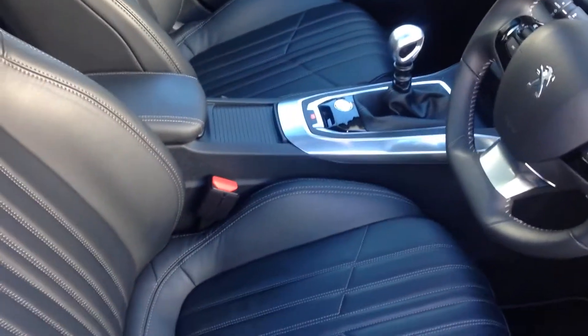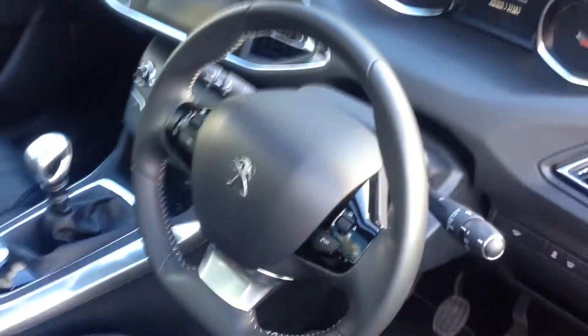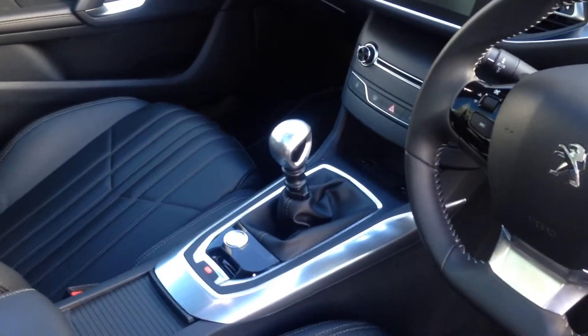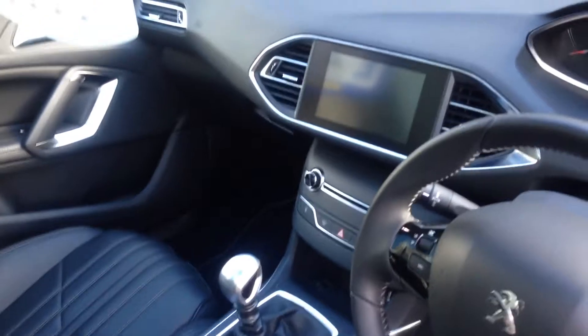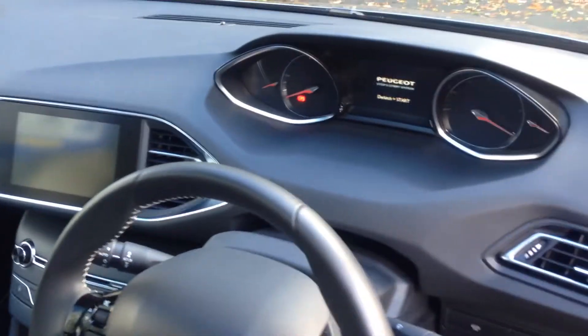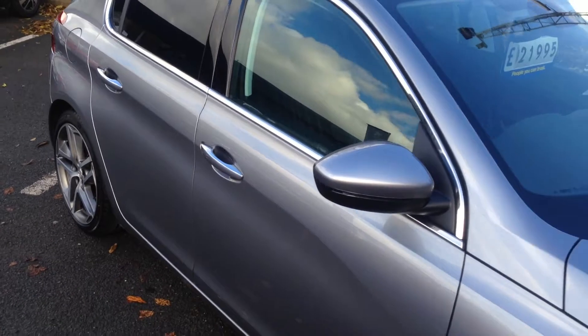Going inside the vehicle, you can see the gorgeous heated leather massage seats. Only 8,000 miles on the clock. Everything is electronic — electric handbrake, keyless entry, push-button start, six-speed gearbox, sat nav, touchscreen head-up display. Gorgeous car in fantastic condition. It's been a demonstrator and is nearly £5,000 cheaper.